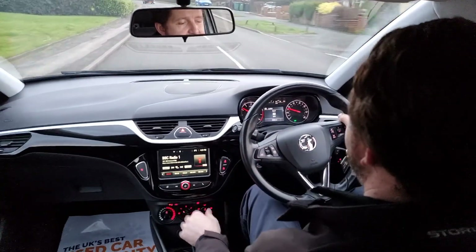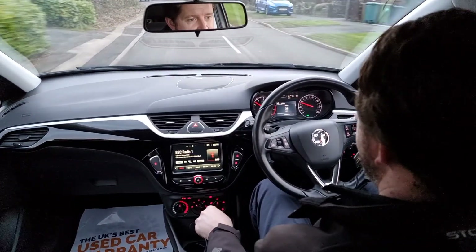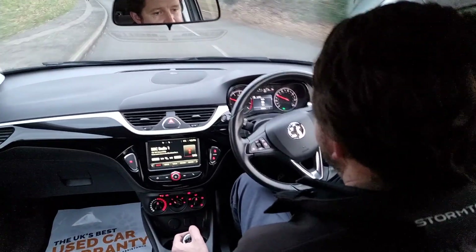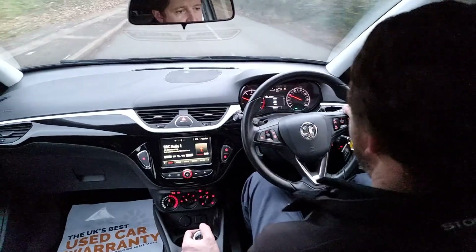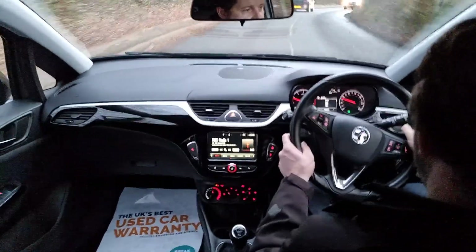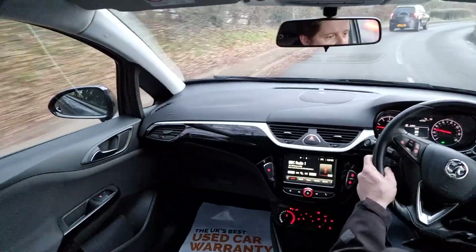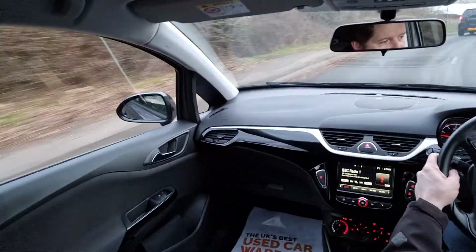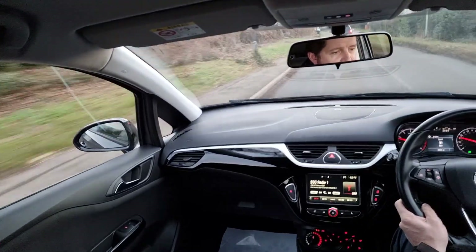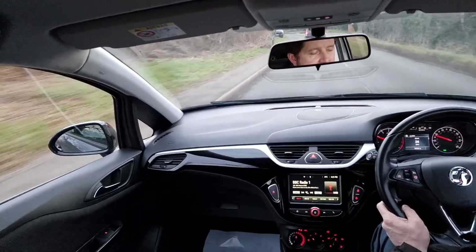They check absolutely everything on the car, and if anything needs doing, it will be done. The car's nippy — it's getting up this steep hill with no problems. It's also an economical car to run, so it's good on insurance, fuel, and road tax.